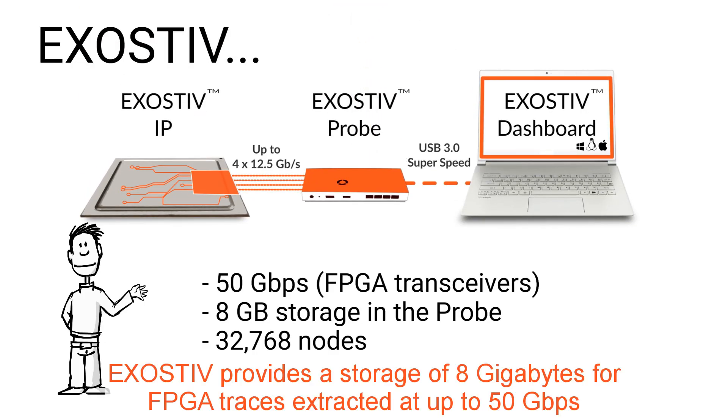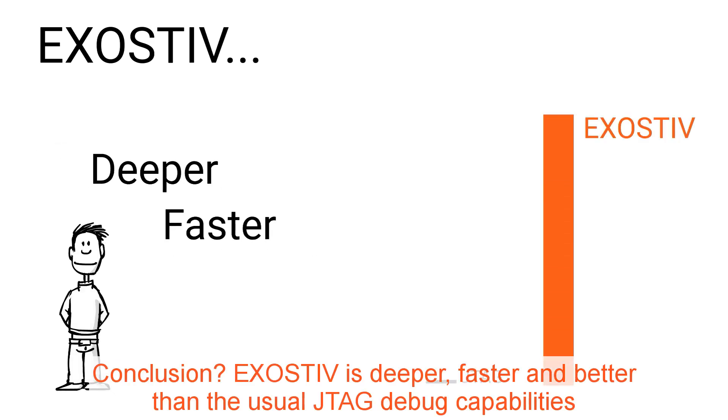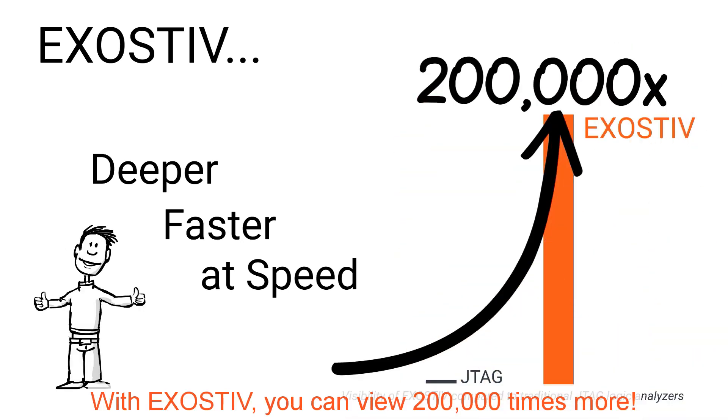Exhaustive provides 8 GB of storage for FPGA traces extracted at up to 50 Gbps. Exhaustive is deeper, faster, and better than the usual JTAG debug capabilities. With Exhaustive, you can view 200,000 times more.